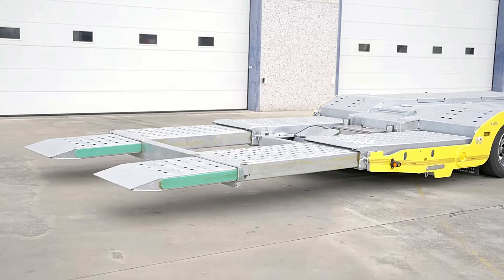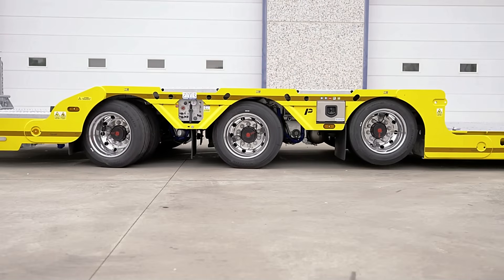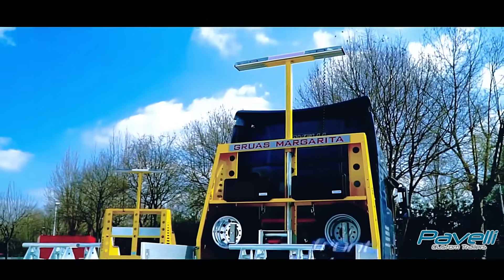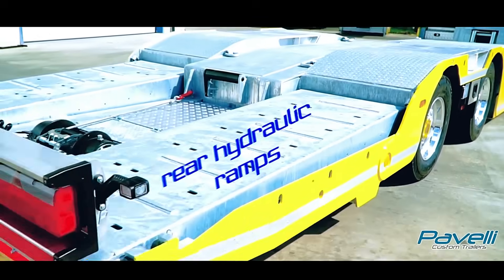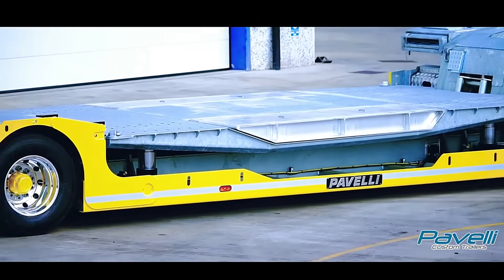Rear hydraulic ramps with double extension simplify loading, and the trailer's hot-dip galvanized finish offers long-lasting protection against corrosion. Optional features like hydraulic steering on the second and third axles and an onboard weight monitoring computer add flexibility and control, making the PaviStrong a smart, efficient choice for heavy vehicle transport.